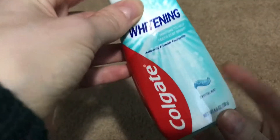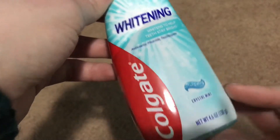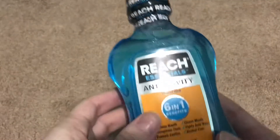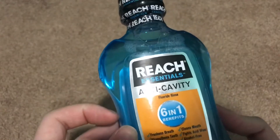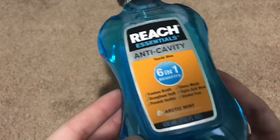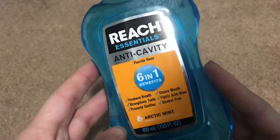While I was there I grabbed some Colgate Whitening Crystal Mint, just one of those 4.6 ounce containers. I also needed some mouthwash, so I grabbed the Reach Essentials Anti-Cavity 6-in-1 Benefits. I like how this works and the Arctic Mint is a nice fresh taste.